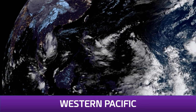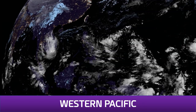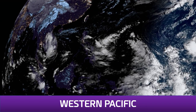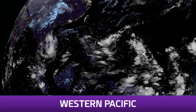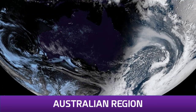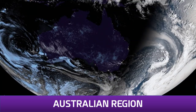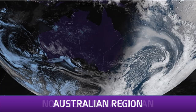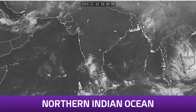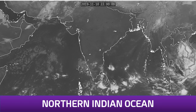In the western Pacific, you can see Nagari, and 91W and 92W in their respective locations. 92W is just off the screen, and 91W has that big area of convection heading towards the Philippines. The Australian region has nothing of tropical characteristics to worry about. In the northern Indian Ocean, Bulbul has really lost all of its convection and has probably dissipated at this point.